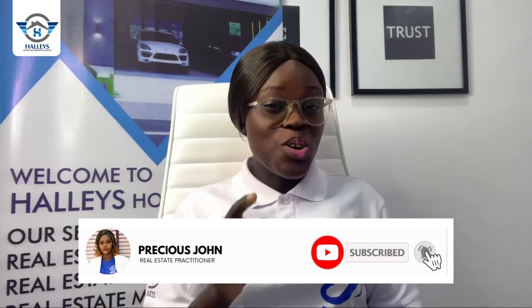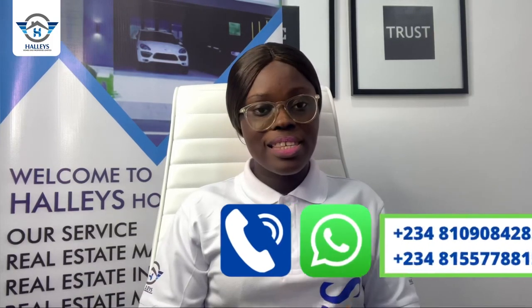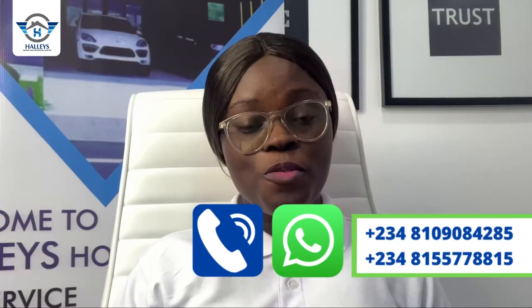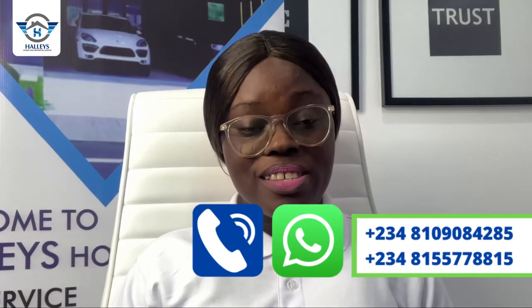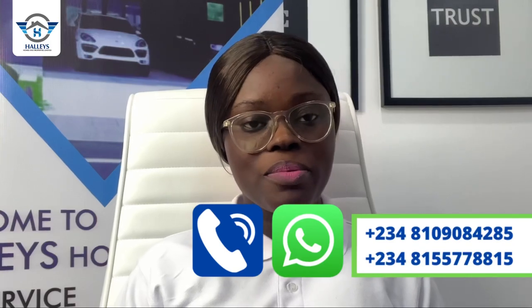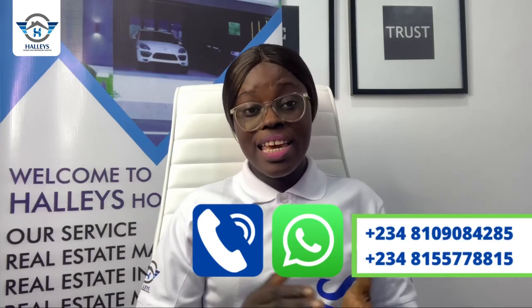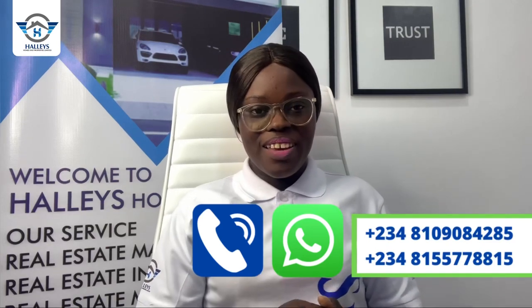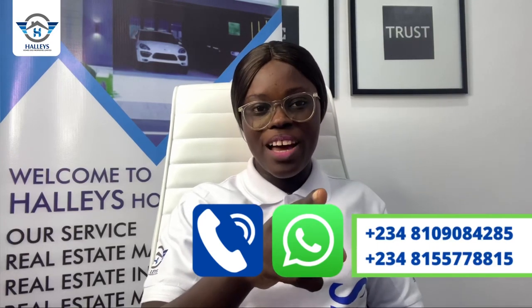Pick up your phone and start dialing the numbers showing on your screen. If you haven't subscribed to this channel, click the subscribe button and turn on your notification bell — we do property tours for different estates and give you amazing offers right here in Lagos, Nigeria. My name is Precious from Ellis Homes and Properties Limited. We are always here to give you the very best of real estate in Lagos, Nigeria. Keep watching Ellis TV and stay safe.